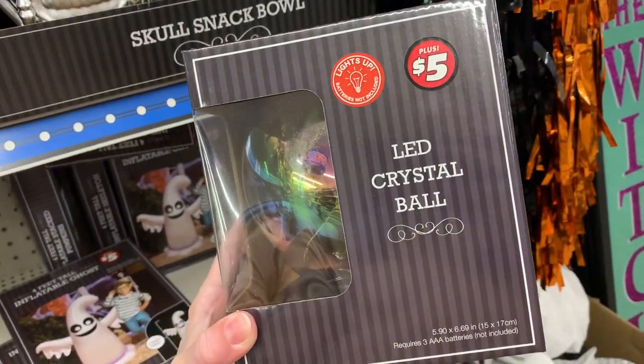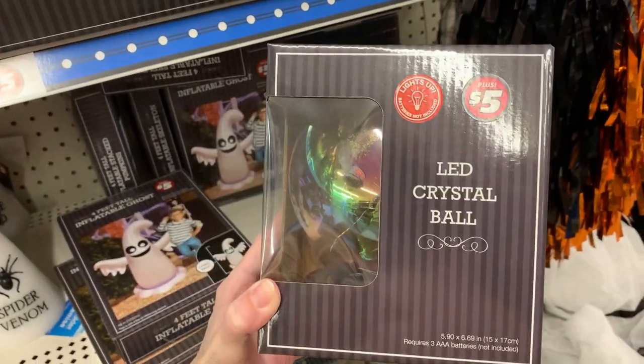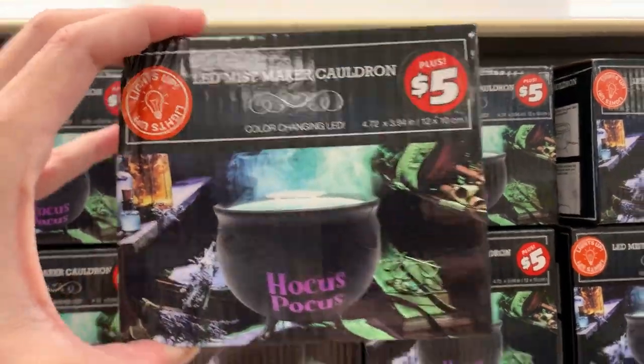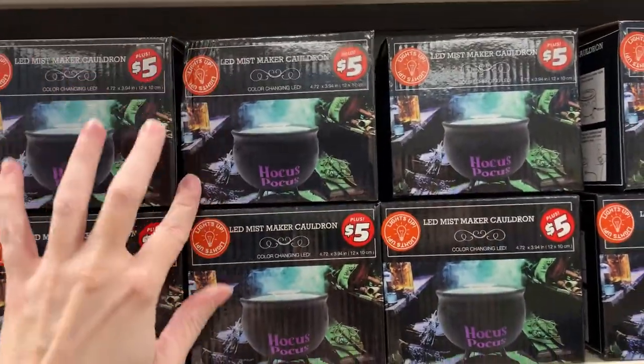Here's a nice little crystal ball prop that lights up, and it also looks kind of neat when it's not lit up because it has a rainbow finish on the globe. This is priced at $5. It's also a little miniature witch's cauldron that has an LED light-up and misting effect — you pour water into it, turn it on, and it lights up and starts smoking. This is also priced at $5.